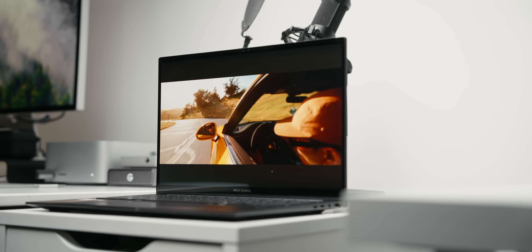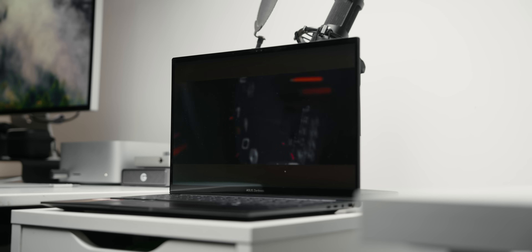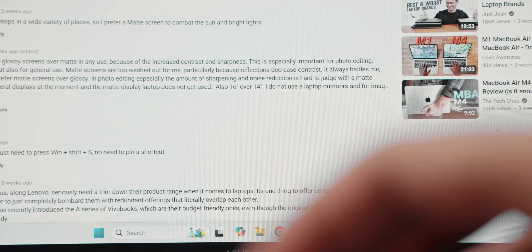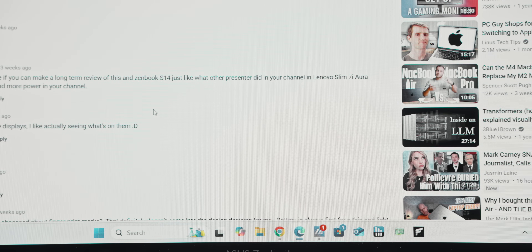Shifting to the display, Asus is offering a couple of options - both OLED with different resolutions. There's a high-end 3K 120Hz panel, and then there's this version which is a 1200p 60Hz screen. To be honest, this isn't the sharpest panel I've come across - from a normal viewing distance I could still make out individual pixels. So if screen sharpness is high on your priority list, you should probably upgrade to the 3K option.